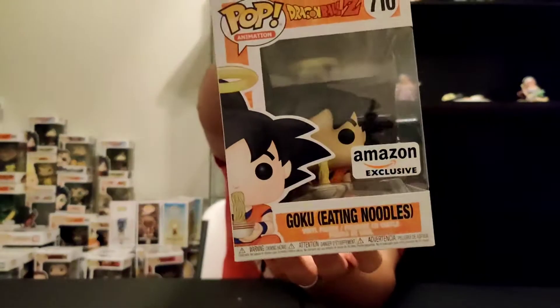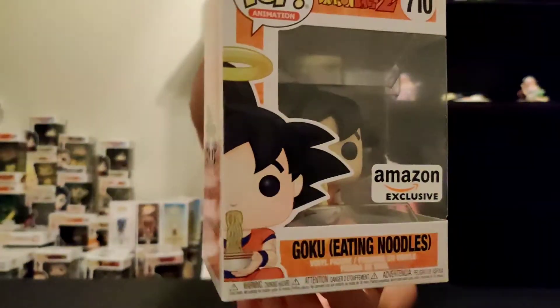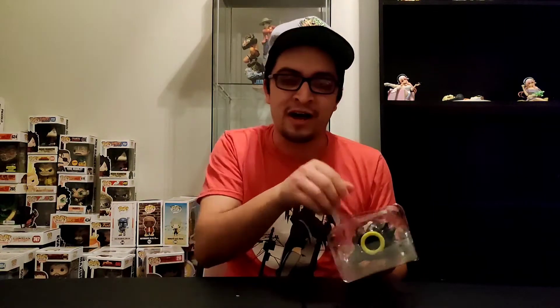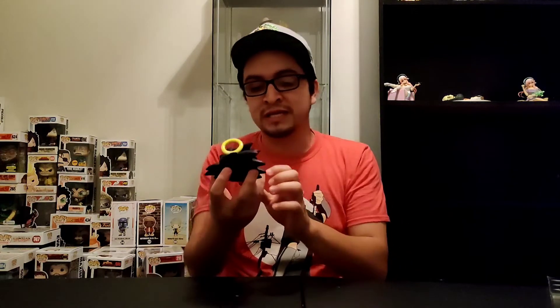Here we have Goku eating noodles, and he is mint condition — that is such a surprise, especially considering Amazon. It looks like they are definitely getting a lot better when it comes to shipping Funko Pops. There is the box. It does belong to that newer wave of Dragon Ball Z Pops we've gotten so far, and it's got that Amazon sticker right at the front of the window. We're going to get this guy out of the box. I really like the look of this Goku. We do have the Vegeta eating noodles coming up for ECCC here pretty soon, and I am excited about ECCC — I cannot wait until it actually happens.